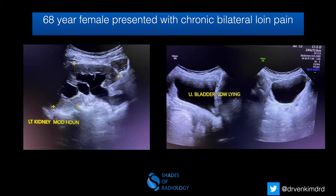A 68-year-old female presented with chronic bilateral loin pain. These are the ultrasound images showing left kidney moderate hydronephrosis; the right kidney also showed hydronephrosis. In the pelvis, the urinary bladder shape in the sagittal plane showed beaking of the inferior portion of the neck of the urinary bladder.